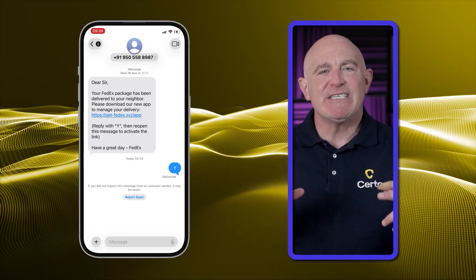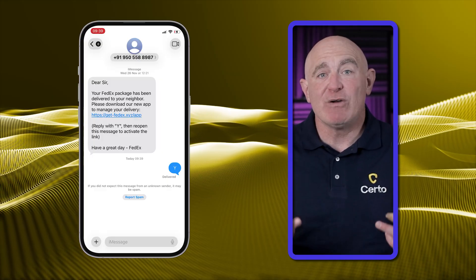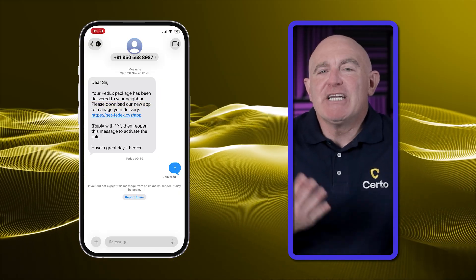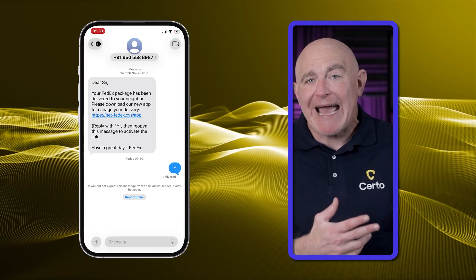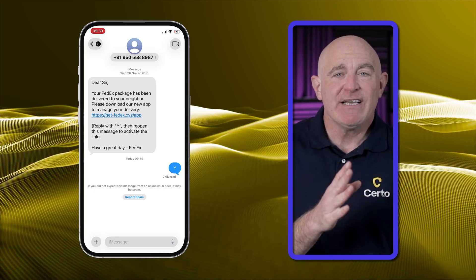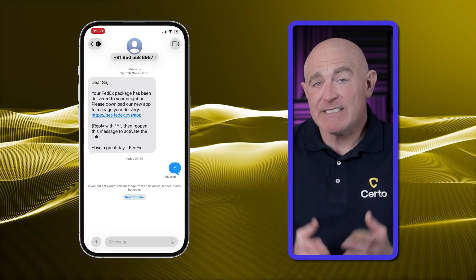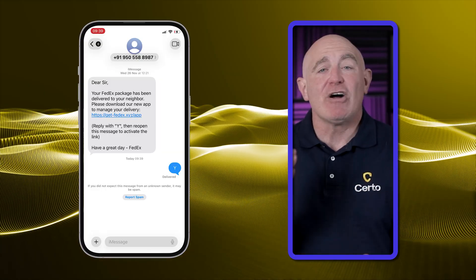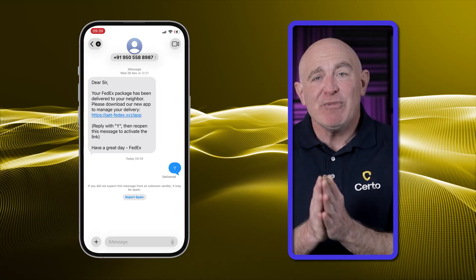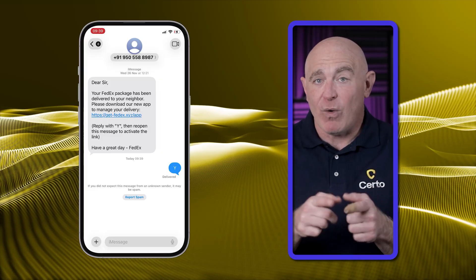Watch out for messages that try to move you onto a different app or platform — things like 'Message us on WhatsApp to fix this issue' or 'Download this app to track your delivery.' Why would a legitimate company ask you to switch to another app when they just texted you? They wouldn't. Scammers do this for two reasons: first, they want you on a platform with fewer security safeguards; and second, they might be trying to get you to install a malicious app disguised as a customer service or delivery tracking tool. Legitimate companies communicate through official channels.